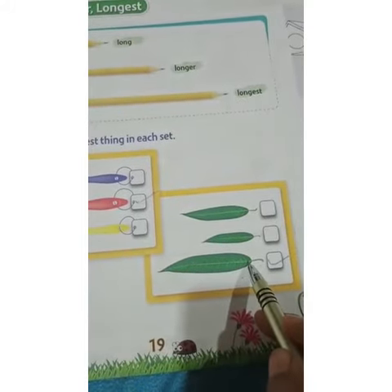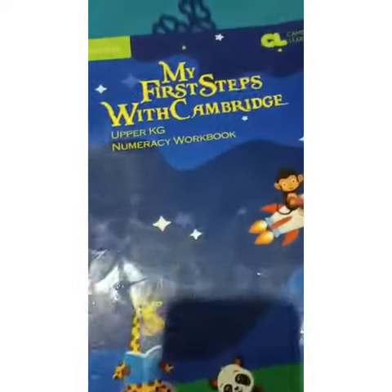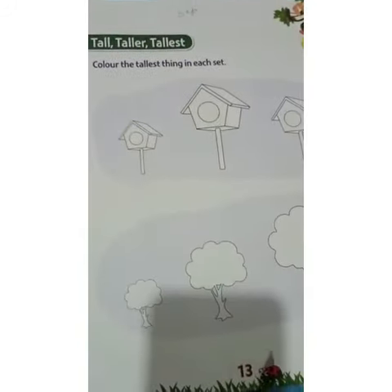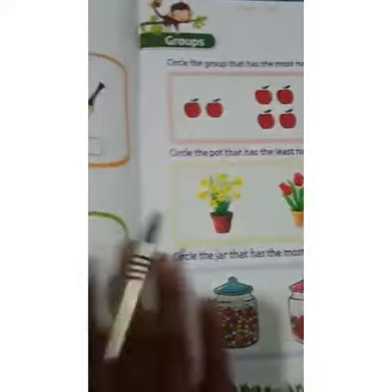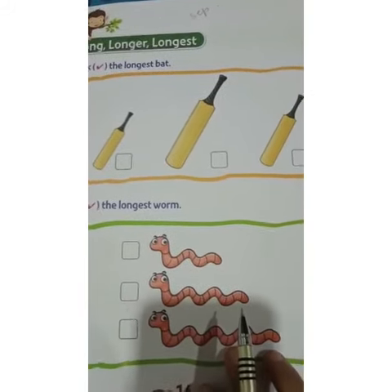The third leaf is the longest one that you will tick. Now open your numeracy workbook — for homework, do tall, taller, and tallest on page number 13 and page number 14. Thank you.